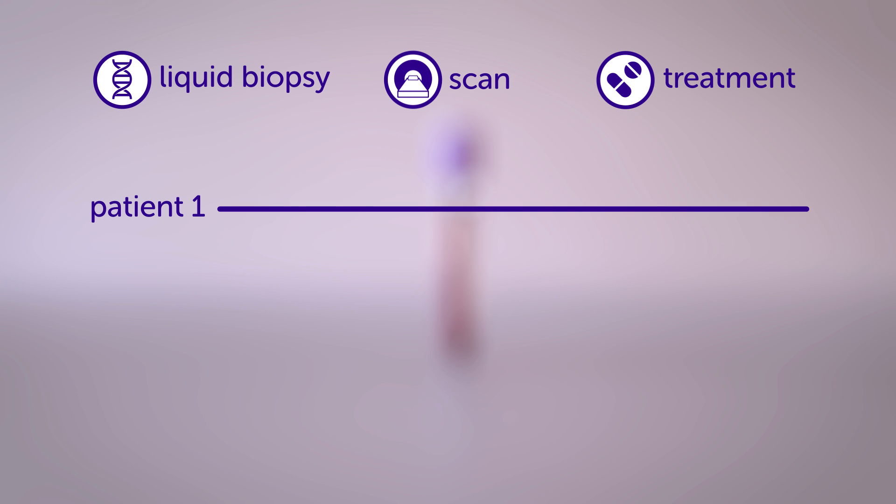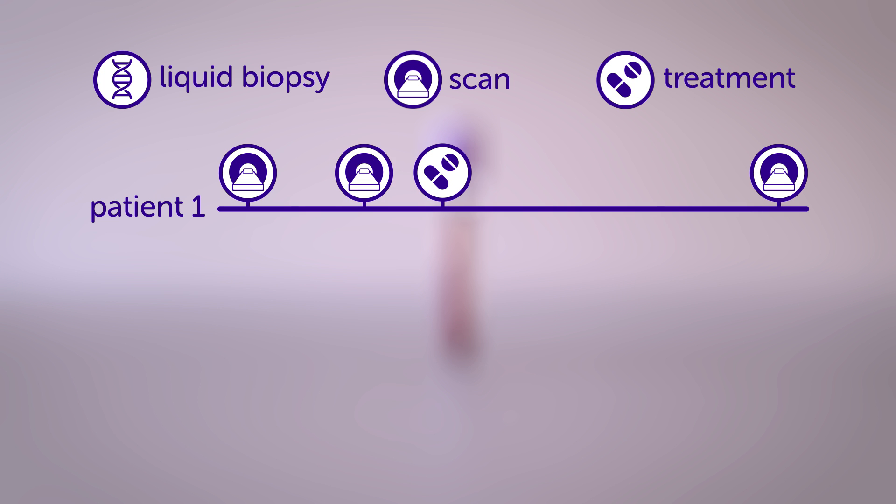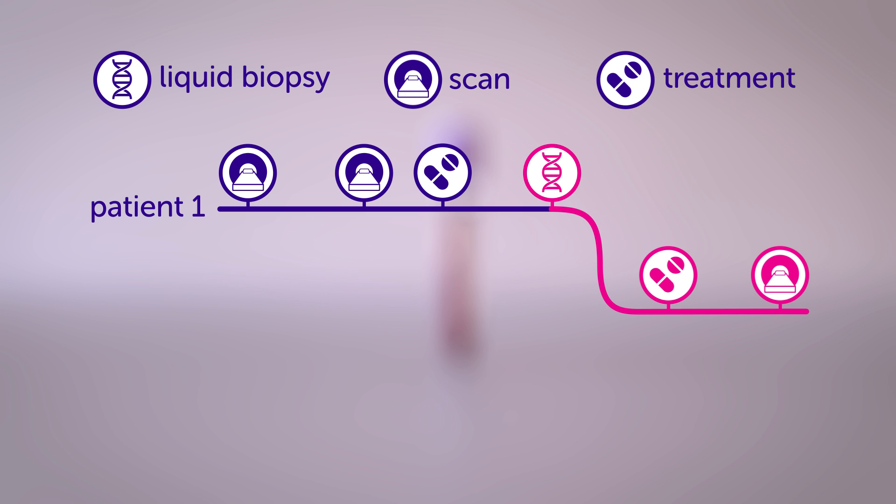Scientists want to use this to develop so-called liquid biopsies, to help doctors monitor how a patient's tumour is responding to treatment. For example, if a blood sample shows signs of tumour DNA after treatment, it could mean the patient needs a scan earlier than planned. Or, if new faults are spotted in the DNA, this could help doctors rapidly switch to treatments tailored to these changes.